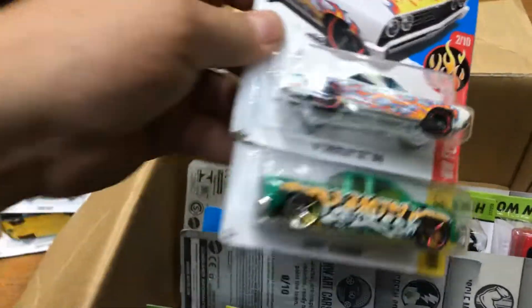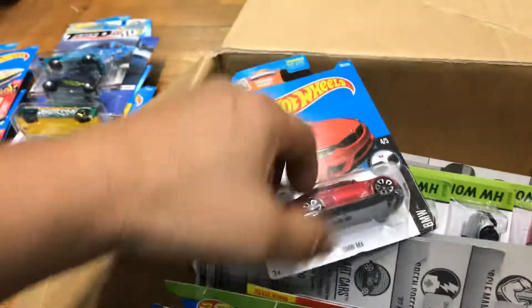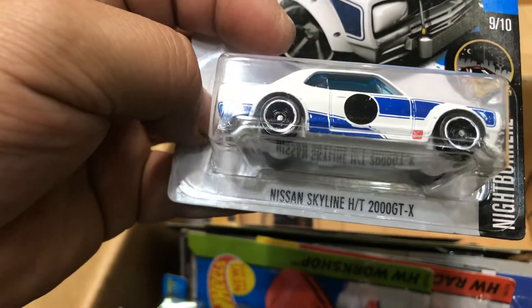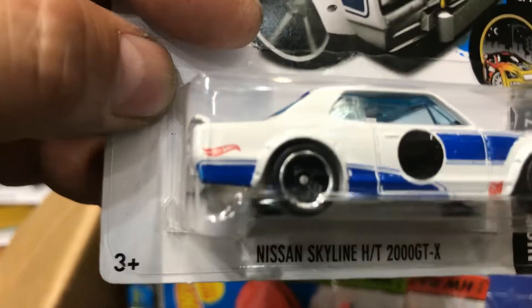Next, more of the '67 Chevelle SS 396, Chevy Camaro, BMW M4, and a Nissan Skyline HT 2000 GTX in white with blue — there's a black dot on the side. Pretty cool.